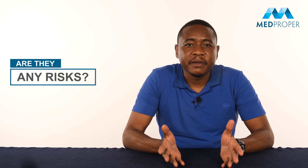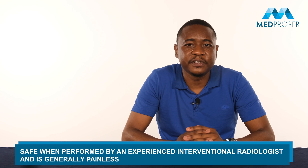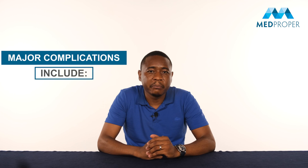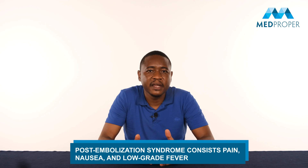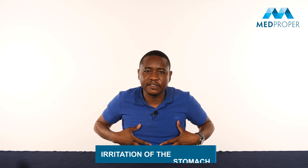Are there any risks? The procedure is relatively safe when performed by an experienced interventional radiologist and is generally painless. However, some patients may experience brief pain when the microspheres are injected. The major complications include post-embolization syndrome consisting of pain, nausea and low-grade fever, irritation of the stomach, and fatigue which may last from a few days to a few weeks.